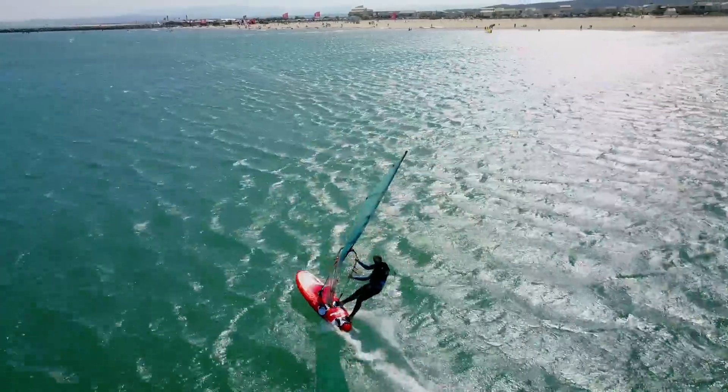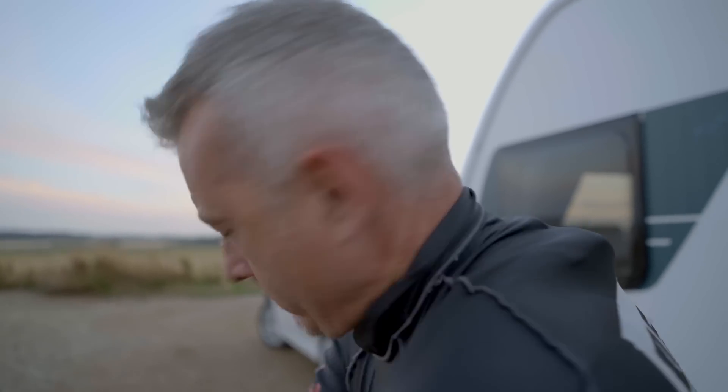My name is Neil Greentree and for 32 years I've been in the caravan industry, advising organisations such as Glasses Guide, the police, the NCC, and I'm now one of the UK's leading caravan experts.